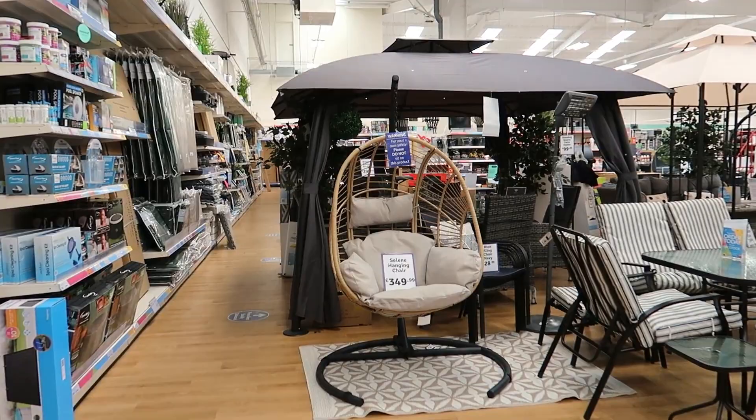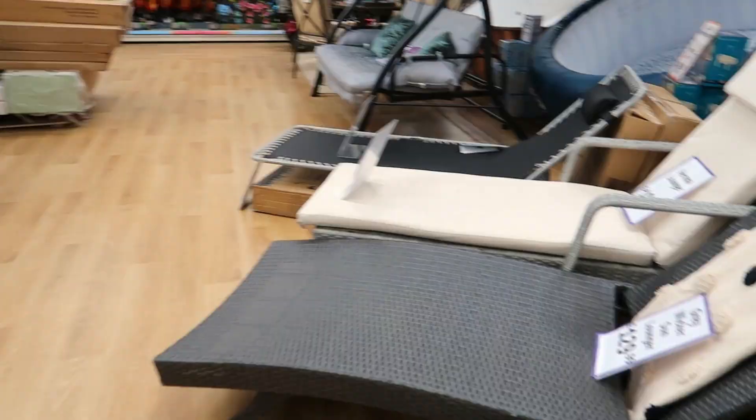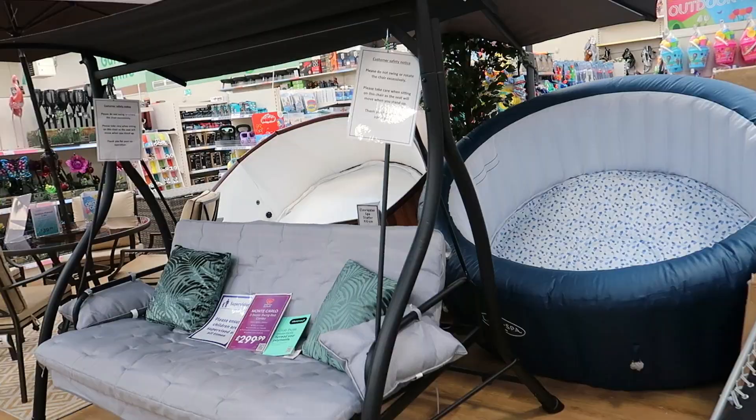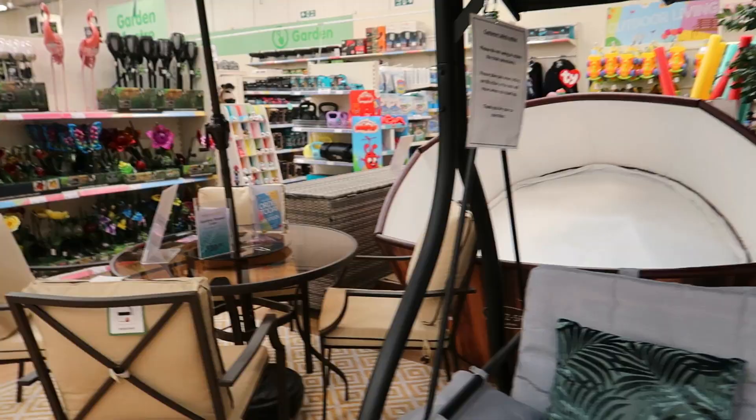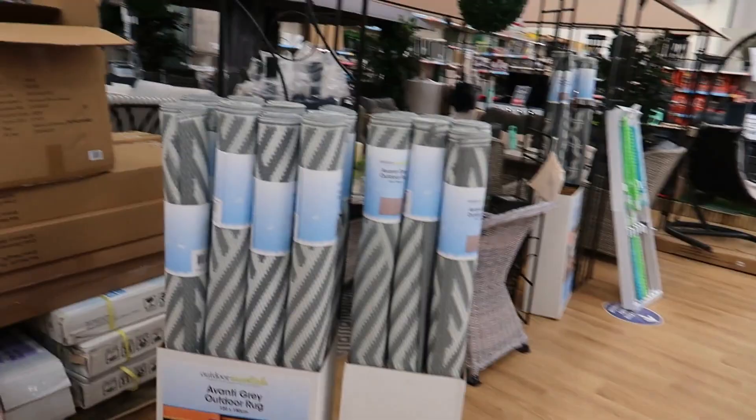They've got some lazy spas — they always have those. There's a hanging chair for £350. Sun loungers: £40, £130, £200, and £60 for various ones. Then a swinging bed for £300. There's a little parasol set — let me see — £350. And the gazebos I showed earlier.